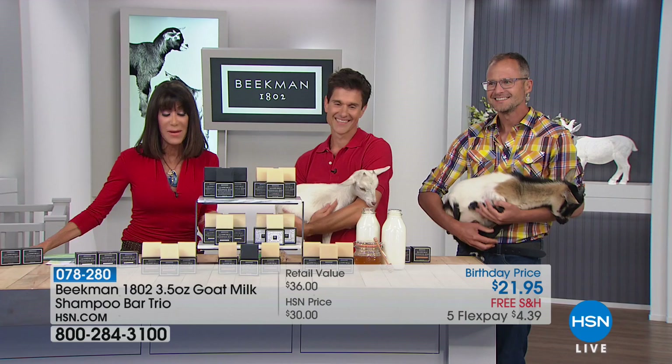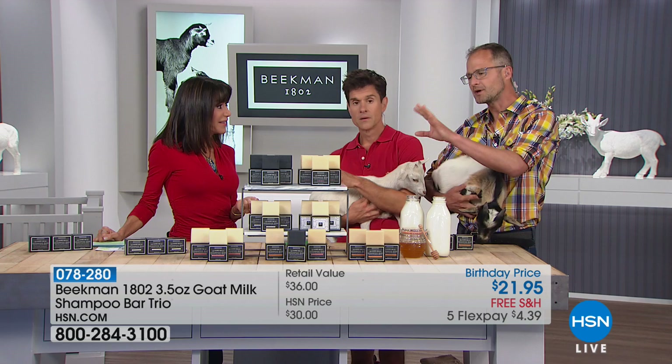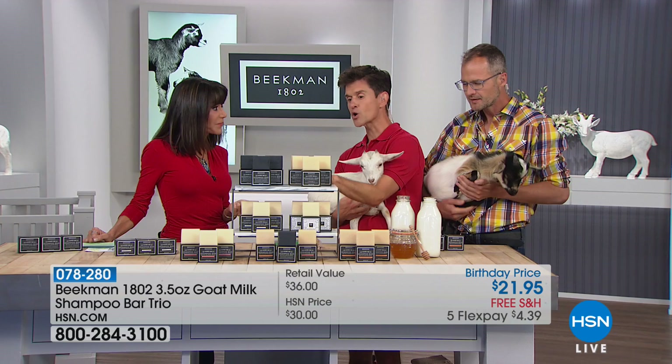These shampoo bars — getting three of them — are triple-milled, just like the regular bars, and they last a long time, practically forever. Each one of these individual bars will last about a month, so think about this: you're getting three bars — about a quarter to a half a year's worth of shampoo in these bars. Think about how much money you're spending on shampoo.